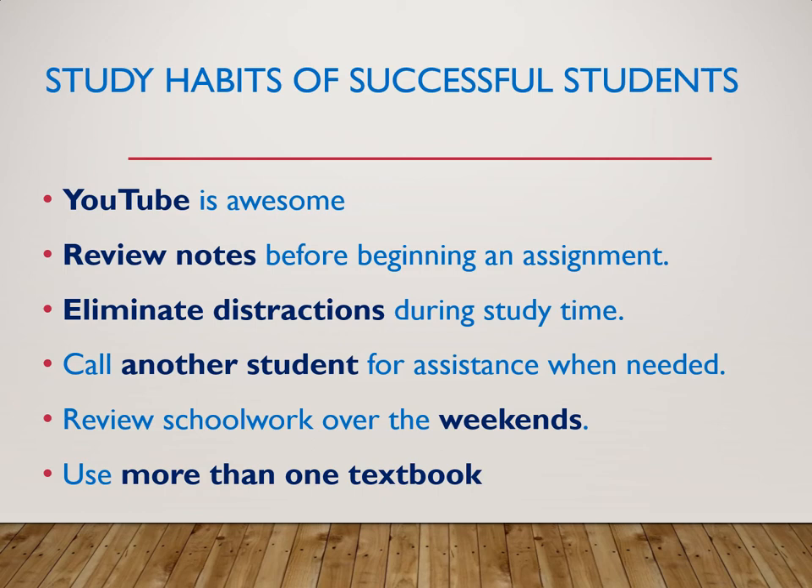Share YouTube videos with each other. Review your notes — take notes in class, scribble them out, don't try to take pretty notes in class. You can take them associated with the PowerPoints I'll use. Review those notes before beginning class and after class while you're studying. Eliminate distractions, and again, good communication with friends and family about your study time.